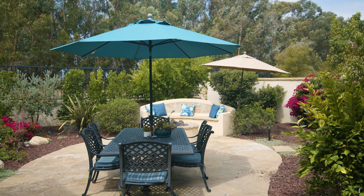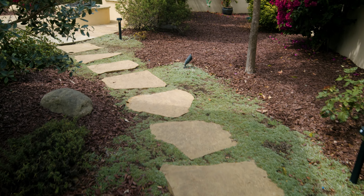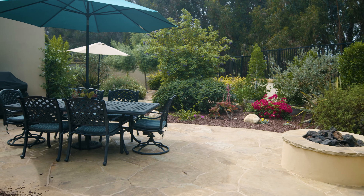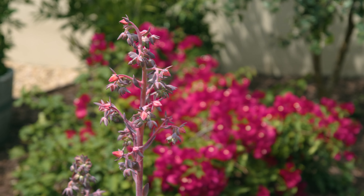And now let's check out the backyard. It boasts a covered loggia, a patio for outdoor dining, gas fire pit with built-in seating area, and a well-manicured yard.